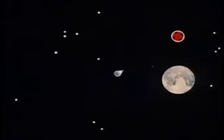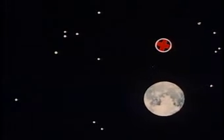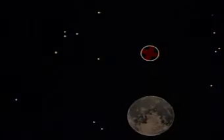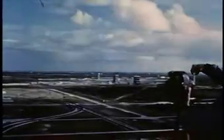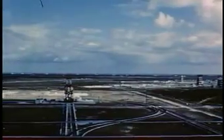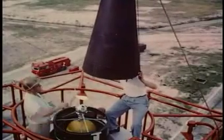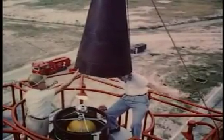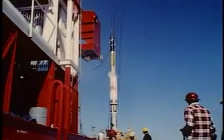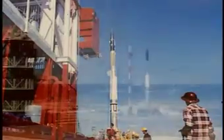Pioneer 3 rose to an altitude of 63,580 statute miles. During 1958, a large segment of the nation's scientists, engineers, and production experts were drawn together and given direction. Against this background, the country carried out a series of space experiments that yielded valuable data to the world's store of scientific knowledge.